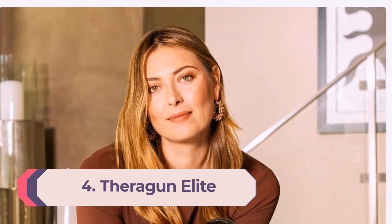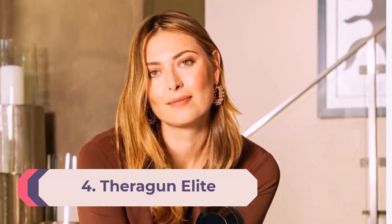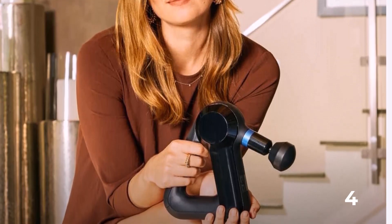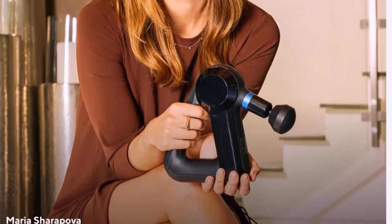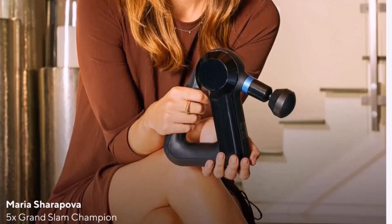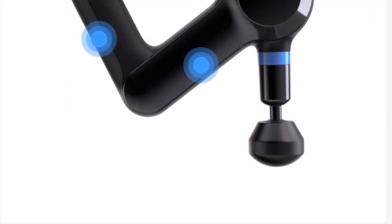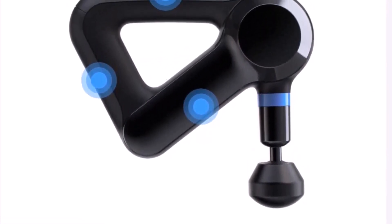Number 4: Theragun Elite. The Theragun Elite may be costly, but it's a worthwhile investment that can help anyone move and feel better. It's a Porsche among massage guns, with a price topped only by the Theragun Pro. One thing we loved is that it can be held in various ways, allowing users to apply pressure more efficiently and comfortably — especially helpful when targeting hard-to-reach spots like the lower back and hamstrings. The Elite, its five attachments, and a power adapter come boxed inside a hard shell carrying case with various storage compartments.